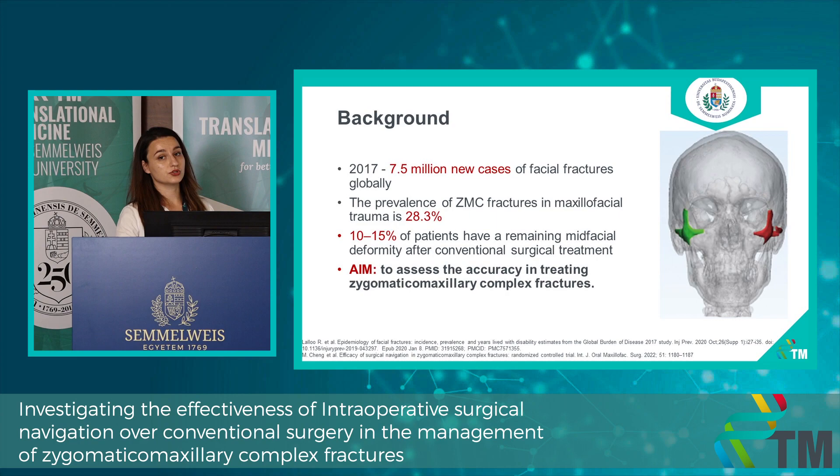Intraoperative surgical navigation works very similarly to a GPS system used for cars, where we can use the patient CT as a map. But the map is not enough — we also need a destination. We believe we have the best destination, and this is where virtual surgical planning helps us a lot, because we can mirror the healthy side of the patient and create the perfect plan to guide us in the reconstruction technique.